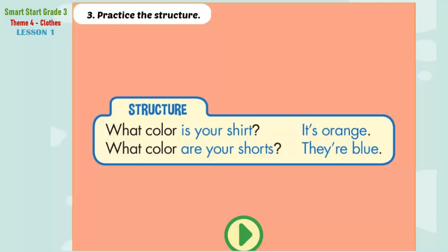B. 3. Practice the structure. What color is your shirt? It's orange. What color are your shorts? They're blue.